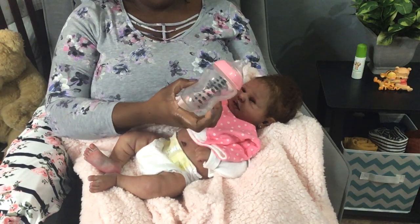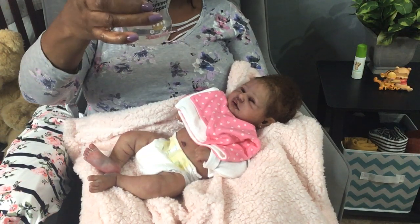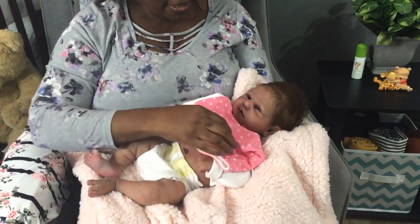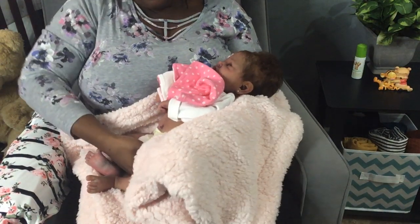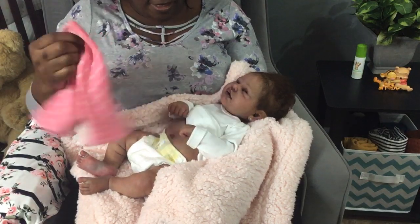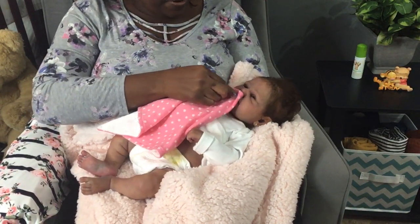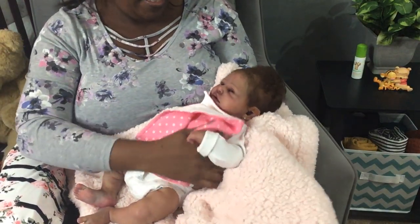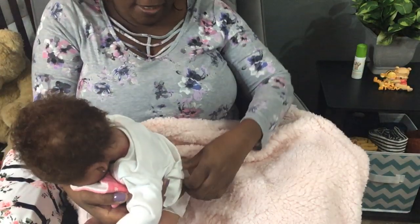I'm going to stop feeding her — she's gobbling it all down. She had about four ounces because I had it on five and she's almost done. Her drink-and-wet system works very well; she has no issues with drinking and wetting, right Yasmin? She does a very good job at that.